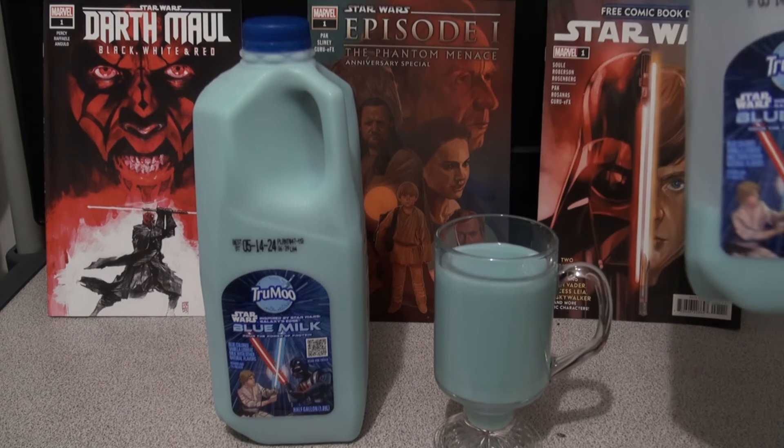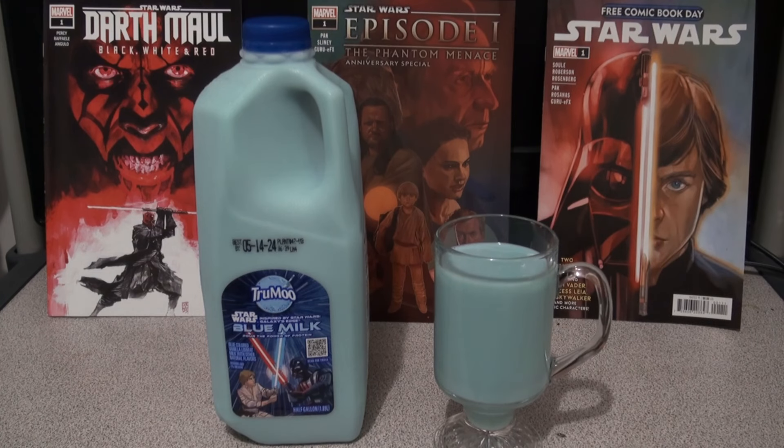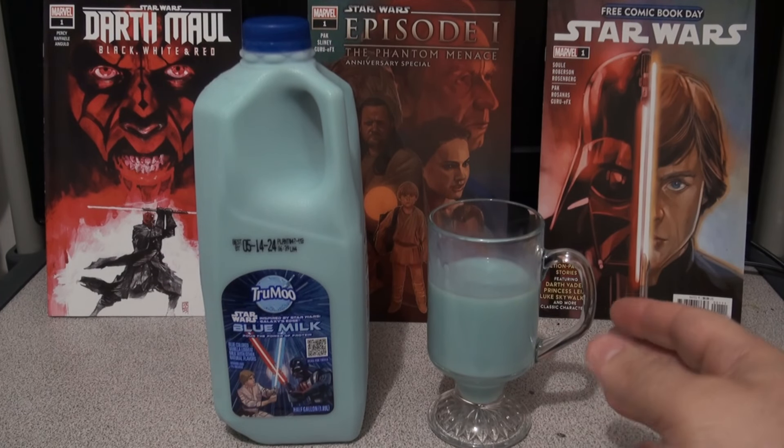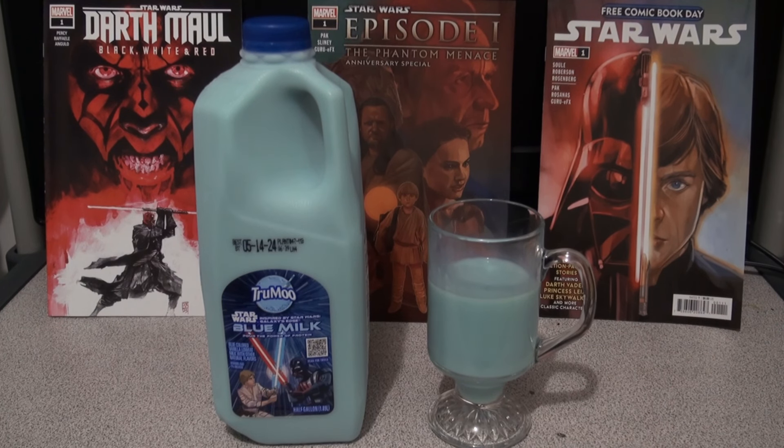It's got a nice blue color, pretty screen accurate from what I can tell. Always make sure you shake your milk before you pour it, whether it's chocolate, blue, or otherwise. If you've heard reports saying that it kind of tastes like melted vanilla ice cream, that's not entirely wrong. But I wouldn't say it's like full fat, full sweetness vanilla ice cream. It tastes kind of like one of those low-fat diet ice creams — like one of those sugar-free vanilla ice creams. It tastes kind of like that.